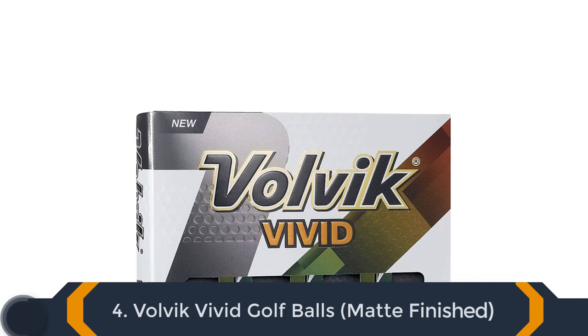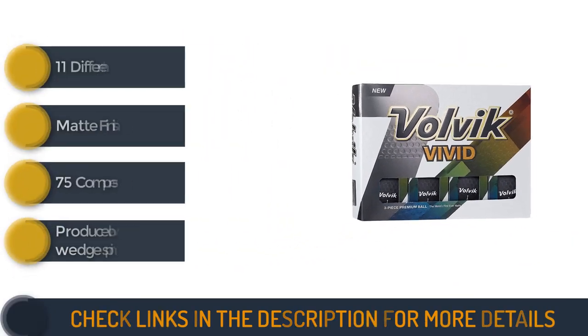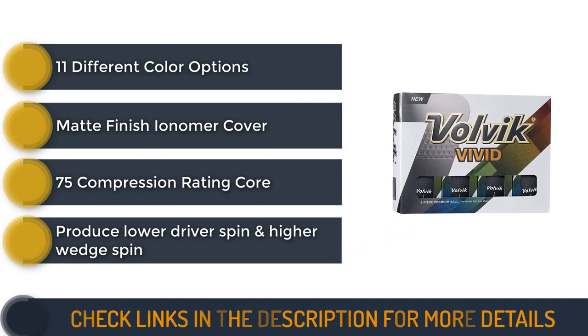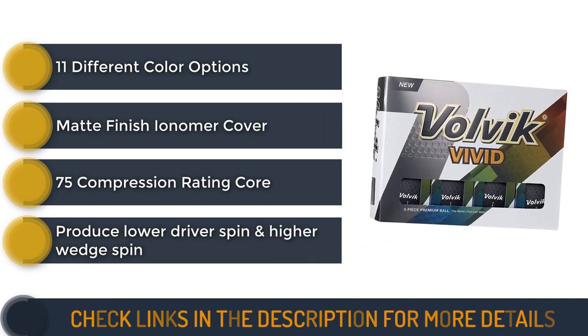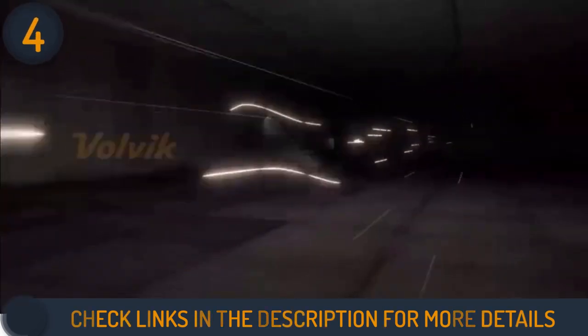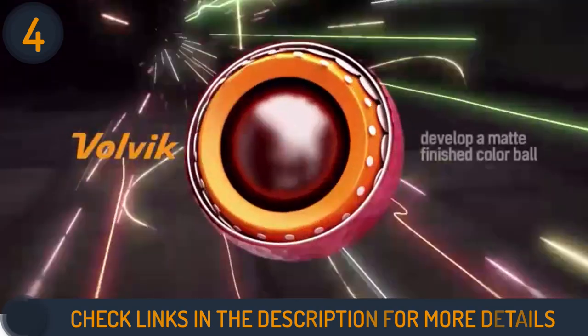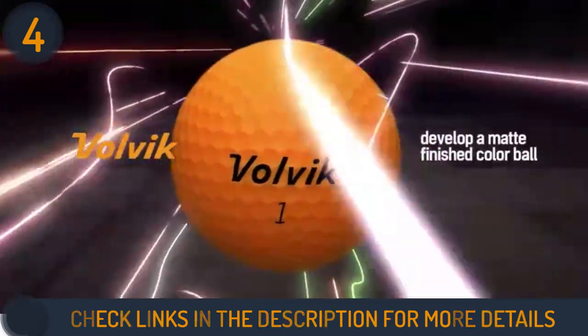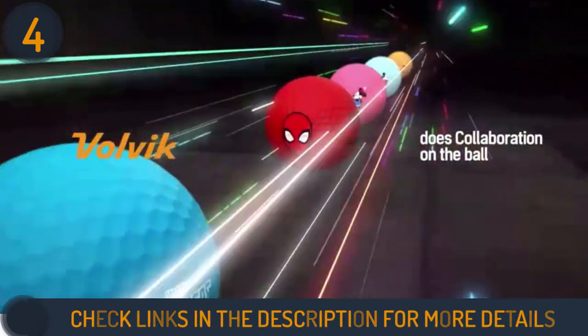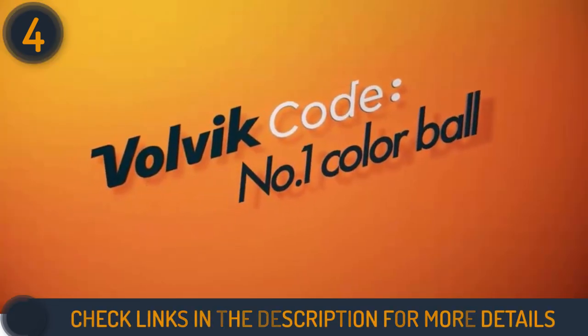Number 4 of our list is Volvic Vivid Matte Finished Colored Golf Balls. The ball has a unique SF matte finish that takes some time to get used to, but it provides aerodynamic consistency and a higher trajectory. That matte finish with the vivid colors these balls come in makes them practically impossible to lose while watching them in the air. Volvic golf balls are three-piece construction balls, and they are designed to produce lower driver spin and higher wedge spin with a mid-to-high ball flight.